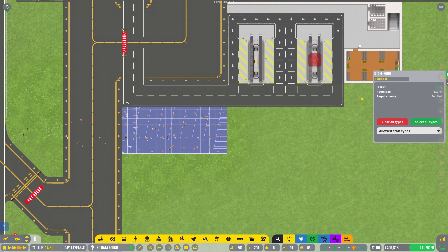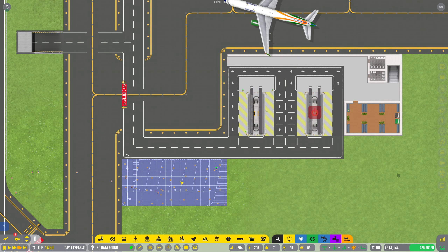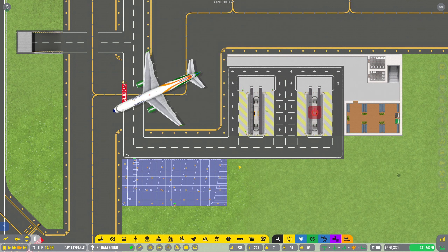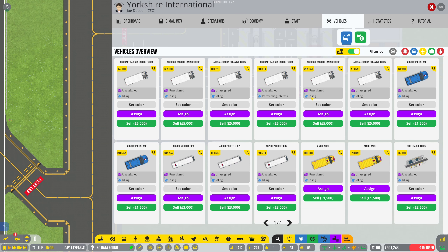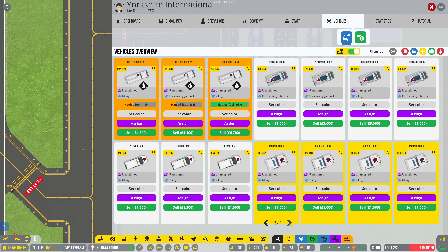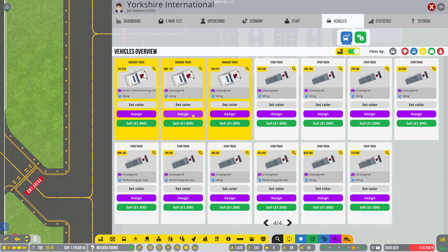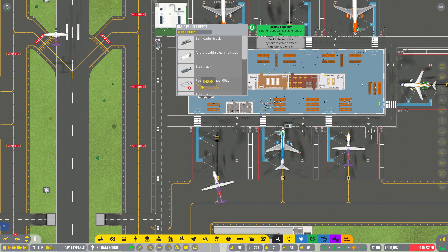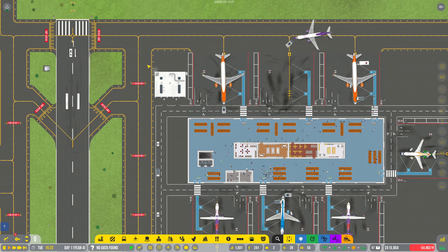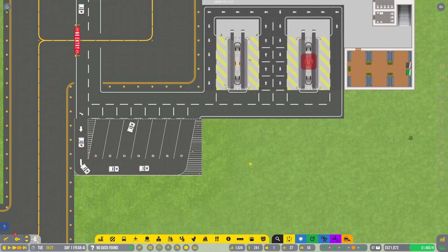We've got some ramp agents in the staff room - they're all sat there not doing anything because we haven't activated the baggage service yet. Now we have a parking lot, we need to go into vehicles. Belt loader, baggage truck - let's assign them all here. All baggage trucks should park here, and they're all coming out of that depot. The belt loaders can chill near the airport, while the baggage trucks are packing up nice and neat.